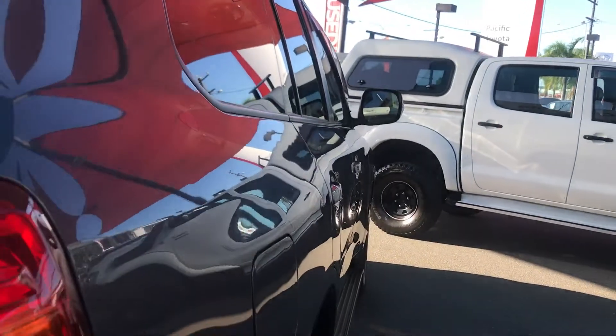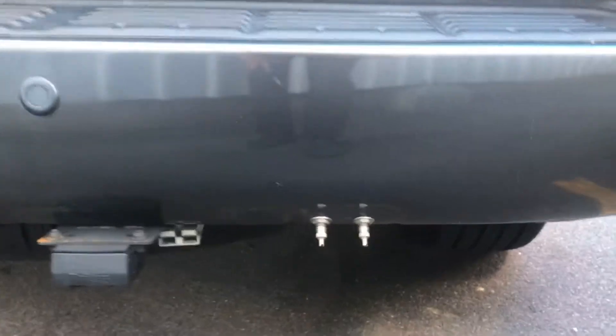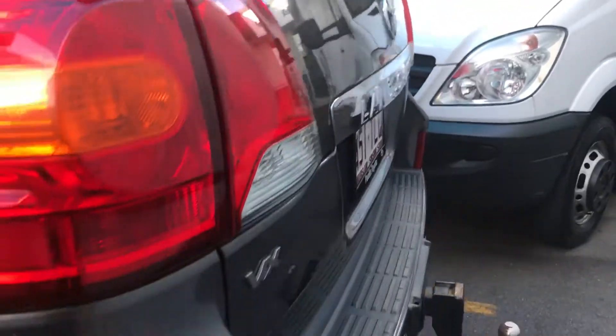Bodywork's in very straight order — no bumps or bruises. In the rear you've got airbag suspension, there are your valves there. Obviously trailer braking in the wiring there with your tow bar. Really really clean boot.